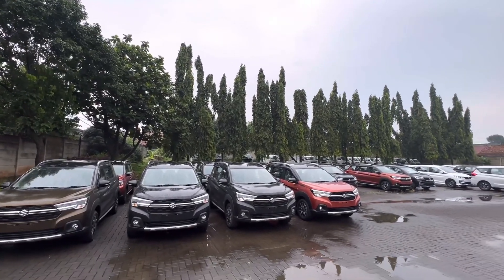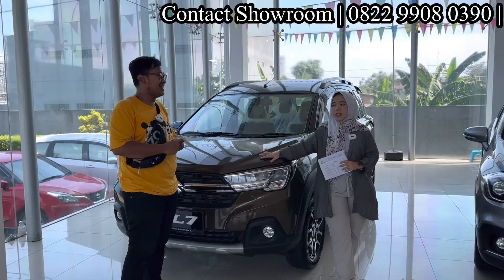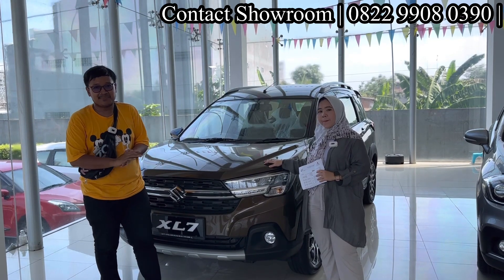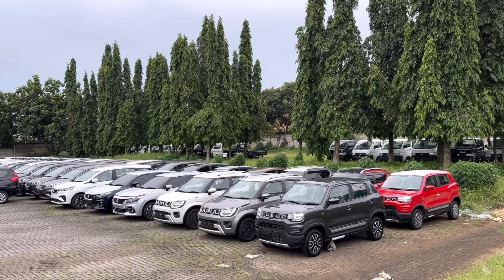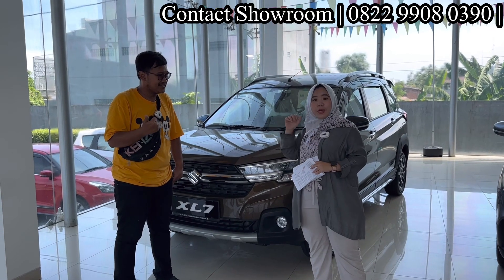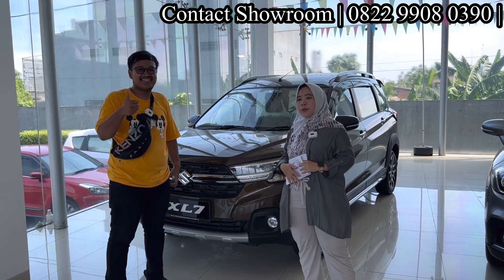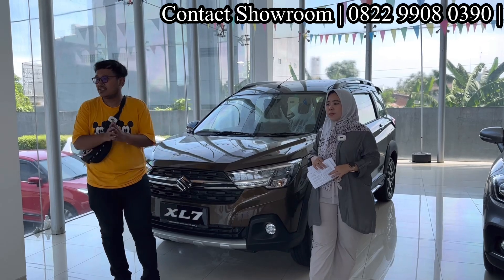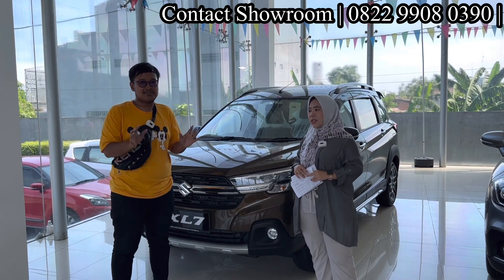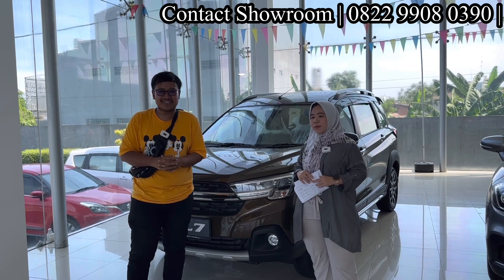Untuk mobil Suzuki yang lainnya juga ready — S-Cross bisa dipesan, Ignis ada. Jadi cari mobil Suzuki apapun, tinggal telepon atau WA Mbak Linda. Nomornya tersimpan di atas video dan di deskripsi. Menjelang lebaran, Linda bisa bantu proses lebih cepat supaya bisa dipakai untuk lebaran dan mudik bersama keluarga. Kalau STNK tidak kekejar, bisa dibikin pelat sementara juga. Lebih enaknya datang langsung ke showroom — mau lihat unit atau test drive di luar showroom pun boleh. Mudah-mudahan video ini bermanfaat, terima kasih sudah menonton, sampai bertemu di video selanjutnya.